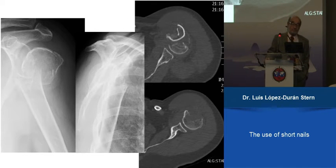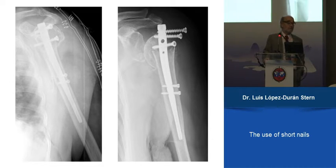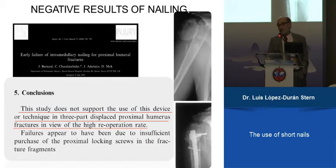This is a case with a very small head fragment. We put a nail inside, and the head was displaced, so we had to change it to a prosthesis. If you look again at the literature, you can find papers that are against nails.